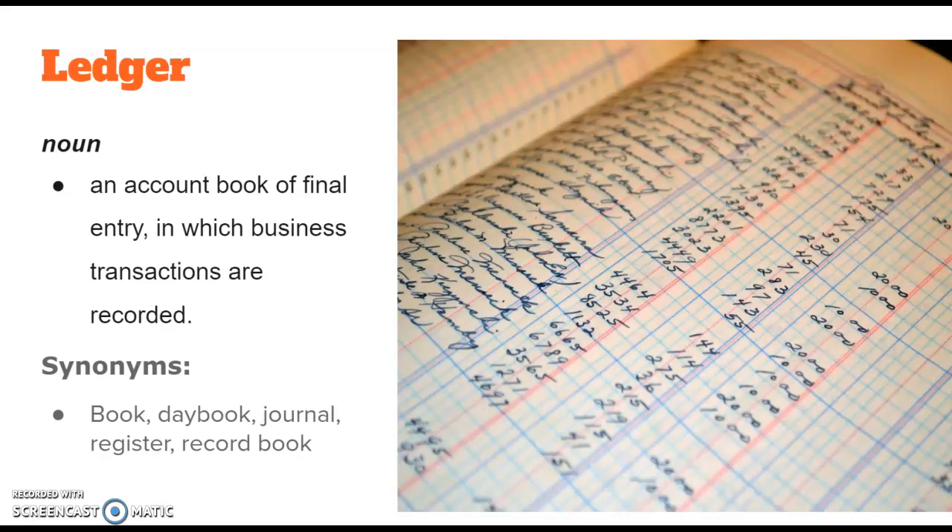Synonyms of ledger would be book, day book, journal, register, or record book. Ledger.